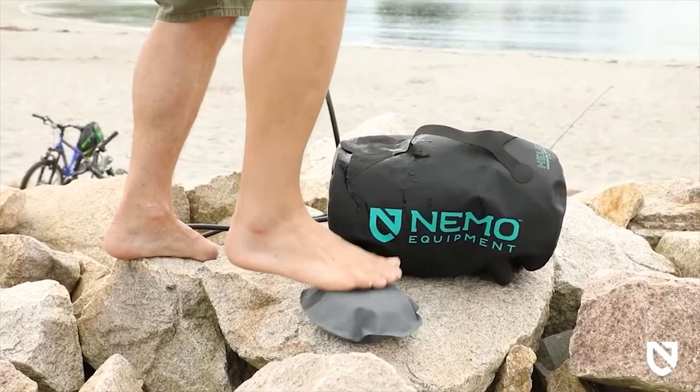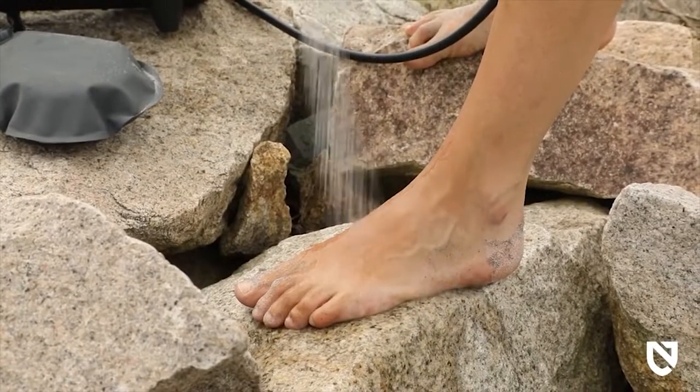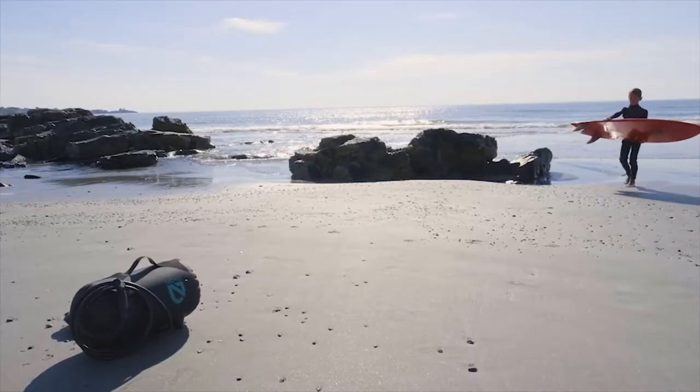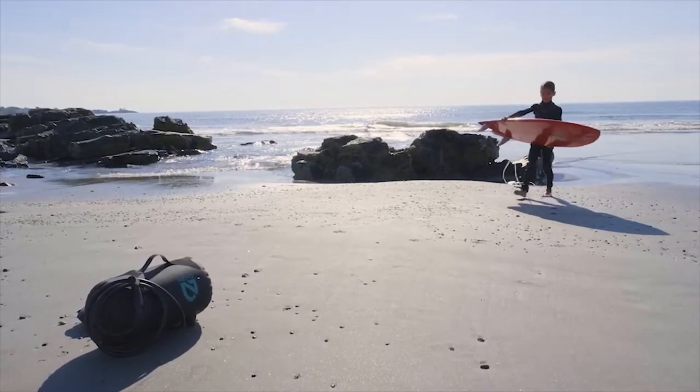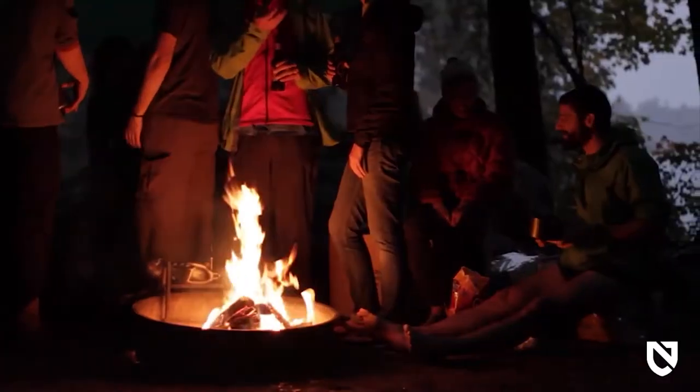When you need pressurized water to keep your on-the-go adventures fresh and clean, Helio Camp Shower is up for the task. And like all Nemo products, your shower comes with a lifetime warranty, so it will last with you through years of adventures.